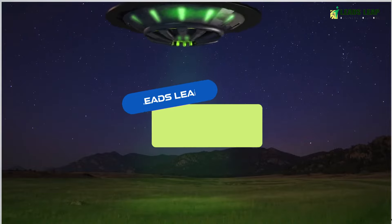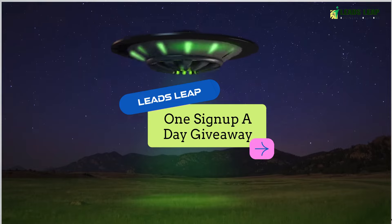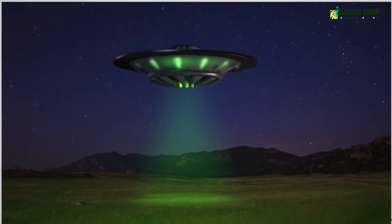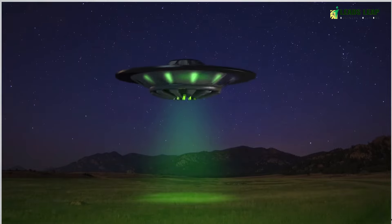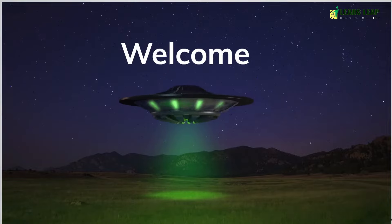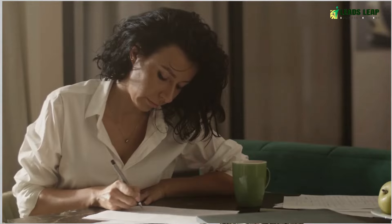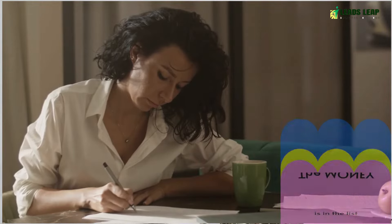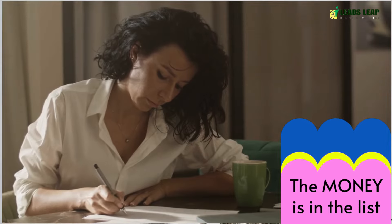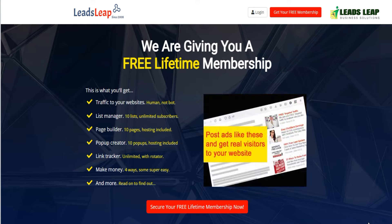Hey there and welcome to our channel. Today we're going to talk about how to build your email list using Leads Leap and the one sign up a day giveaway. Building an email list is crucial for any online business as it allows you to reach out to potential customers and market your products or services to them. One way to build your email list is by using Leads Leap and the one sign up a day giveaway.